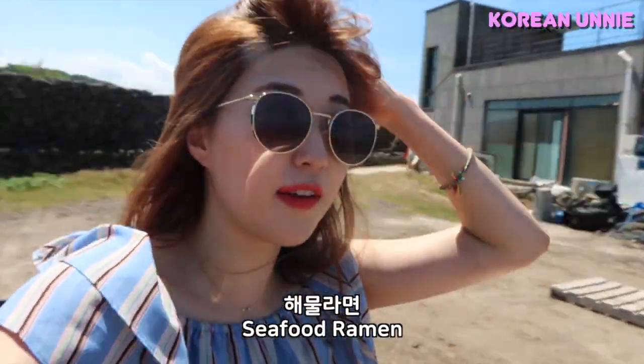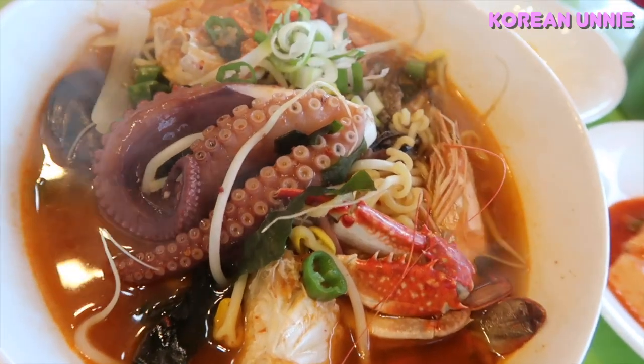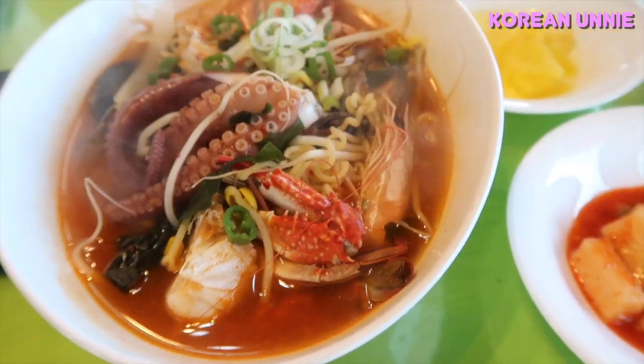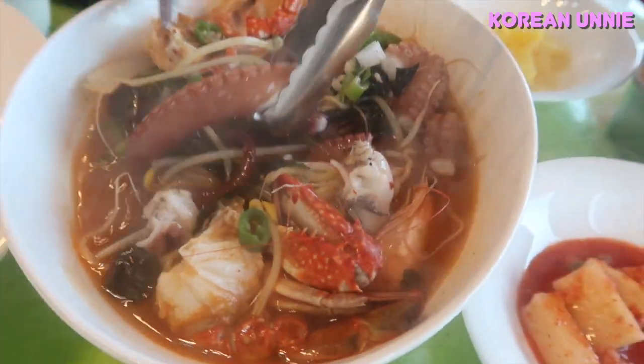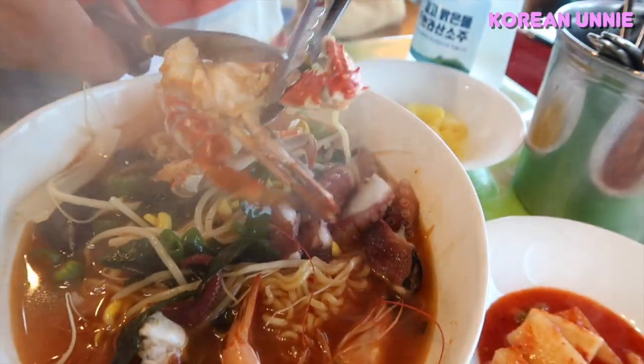Haemul ramen is really famous here in Udo, so we are going to try the haemul ramen. So excited! Look at that ramen. Is this really a ramen? It's amazing. Try the seafood ramen if you ever come to Udo.